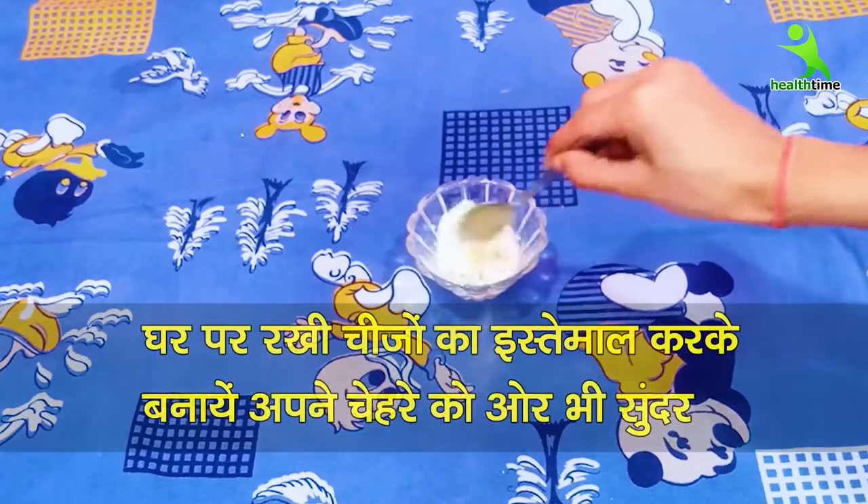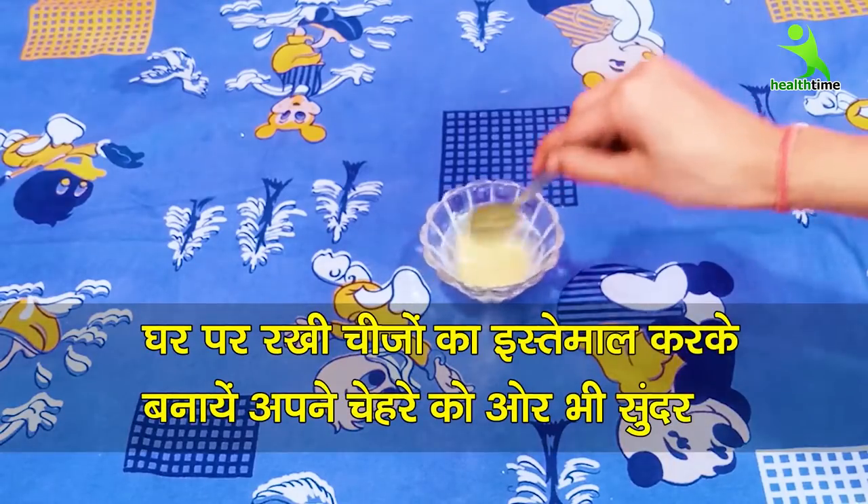Today I am going to share some of the things that you can follow in a Korean skin care routine. You can make your skin very fair, spotless, glowing and baby soft.